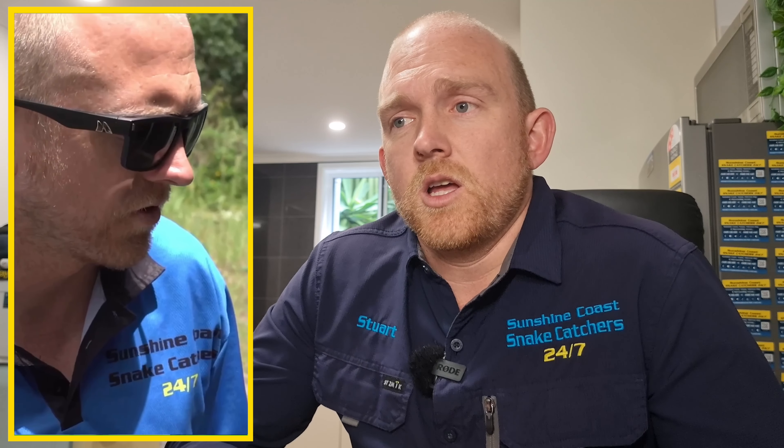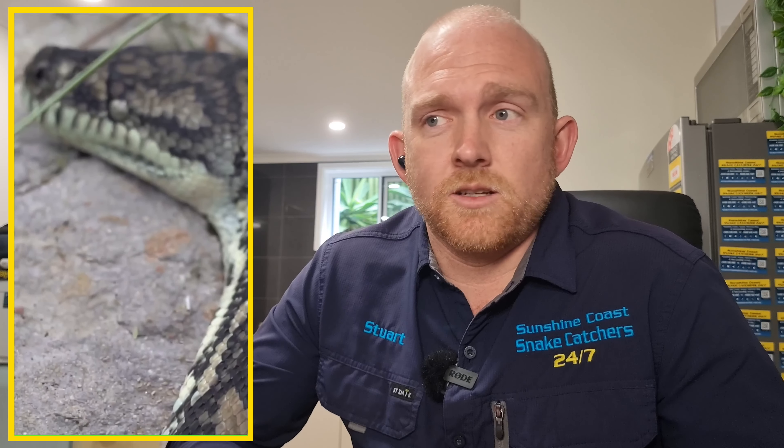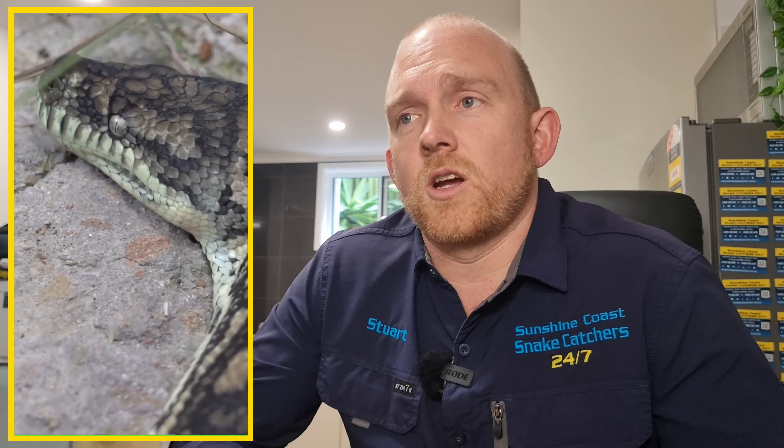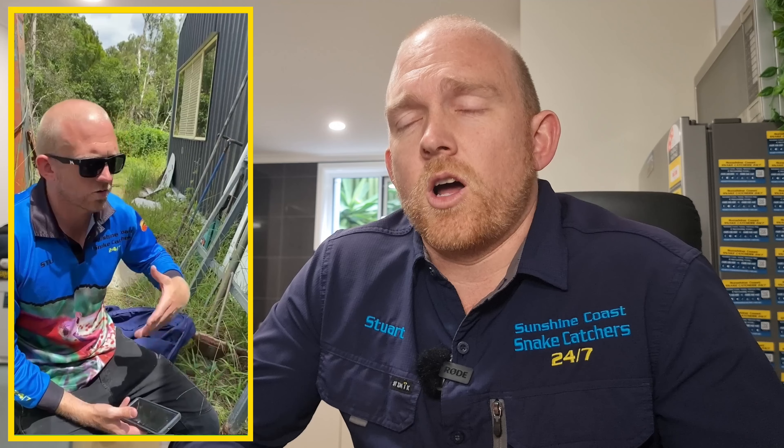It's quite cruel to the snake because when we're trying to get the tape off, it does bring some scales with it. The snake was released happy and healthy, which is a fantastic result, but the poor thing was so tired. The mindset of the person who did this was that they weren't looking to hurt the snake at all — they just wanted to keep the snake still, so they taped its tail to that pole so it wouldn't get away before we got there.